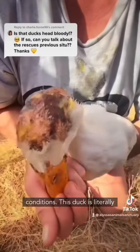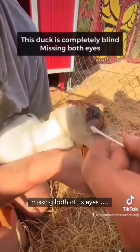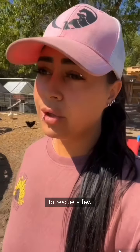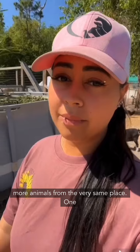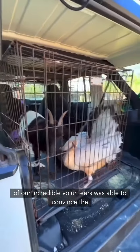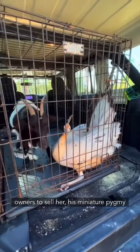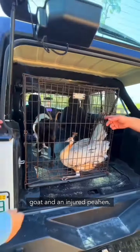This duck is literally missing both of its eyes. And this month we were given the opportunity to rescue a few more animals from the very same place. One of our incredible volunteers was able to convince the owners to sell her his miniature pygmy goat and an injured peahen.